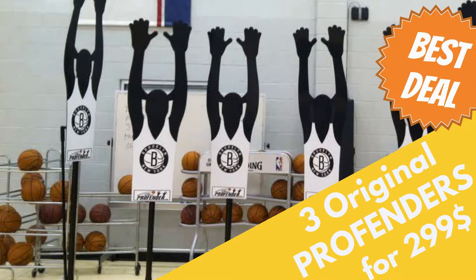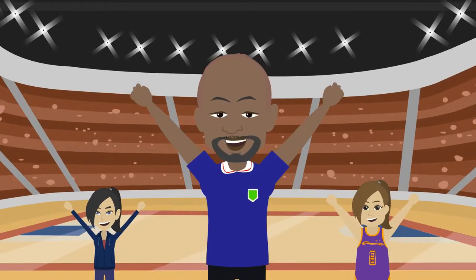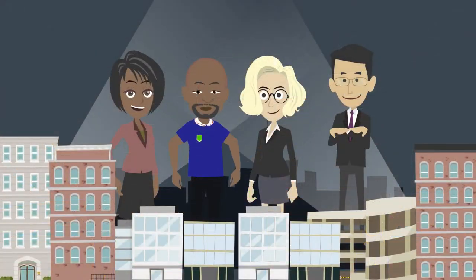Matt couldn't believe that he was able to get three original Profenders for $299. He was so excited about the products that he not only bought units for his daughter and her team, but he also bought into the company.